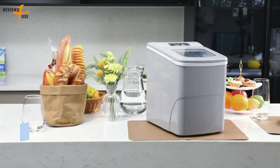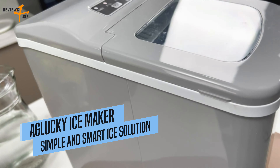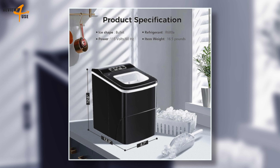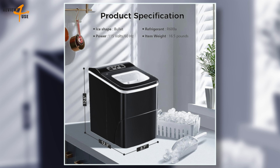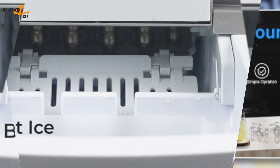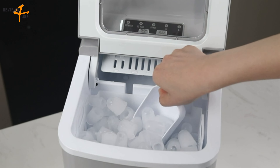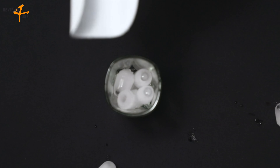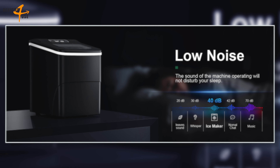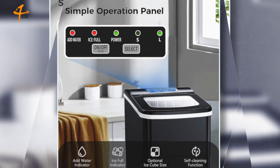The next machine on our list is the Aglucki Countertop Ice Maker. It is a portable and efficient ice maker that can produce up to 26.5 pounds of ice in 24 hours. Its compact size makes it easy to carry and operate. The machine can produce 9 bullet-shaped ice cubes in just 6 to 8 minutes, so you are always provided with ice for your every need. One of the main features is its efficient and quiet ice making, with a quick and quiet cooling system that keeps noise levels low.